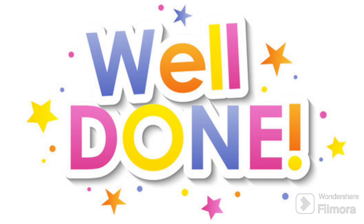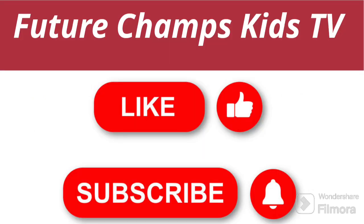Great job, kids! I hope you had a blast guessing the right answers about our fantastic body parts. Well done! For more educational videos, like and subscribe to our channel Future Champs Kids TV right now. See you again, kids! Take care!